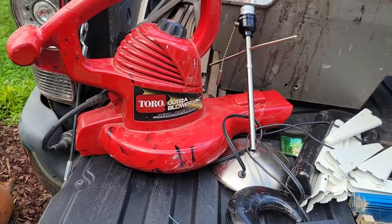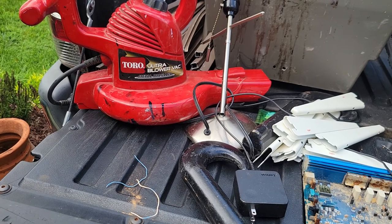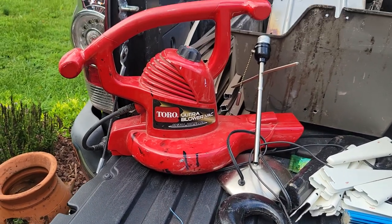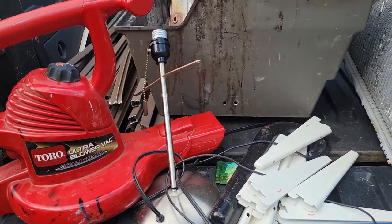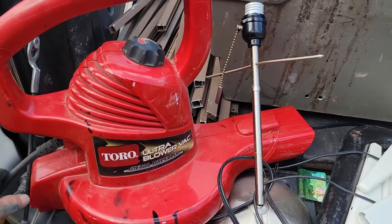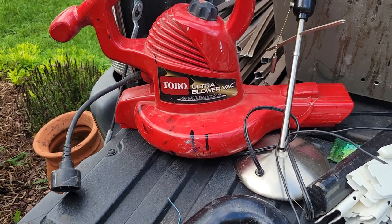The storage facility dumpster is really working out. I can find all kinds of goodies. So there's a blower, and it doesn't have any attachments, so I don't know if it works or not. I guess I could try to figure it out, but I doubt it.